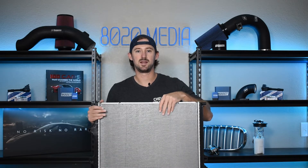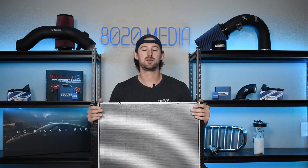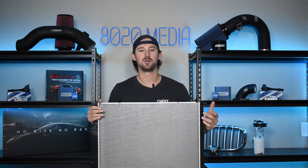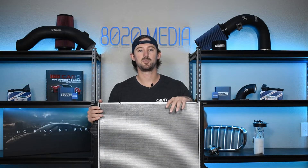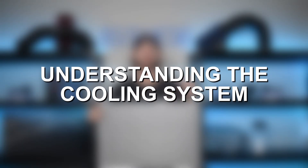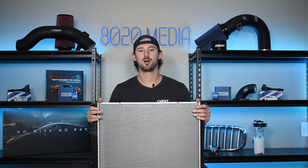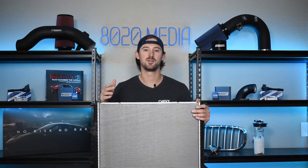Now, outside of damage to the radiator itself, all of these signs and symptoms like overheating can be caused by a number of other components within the cooling system. So before we talk about how to diagnose a radiator problem, let's talk about all of the other components of the cooling system so that we can help by process of elimination determine whether your problem is with the radiator or with another component.